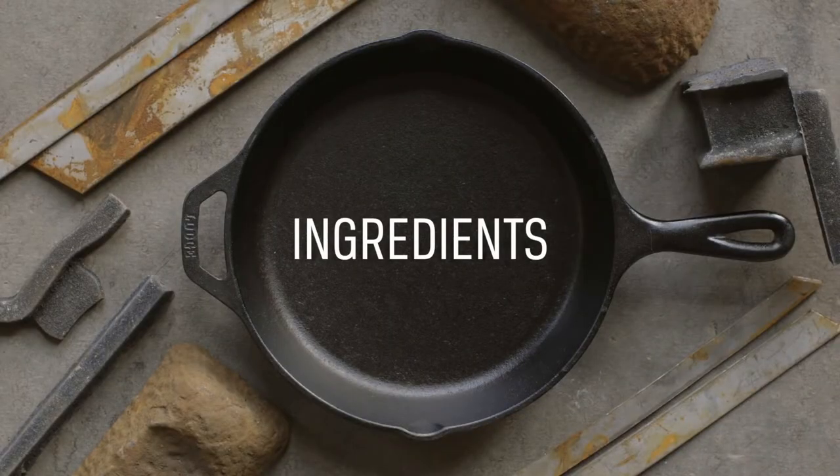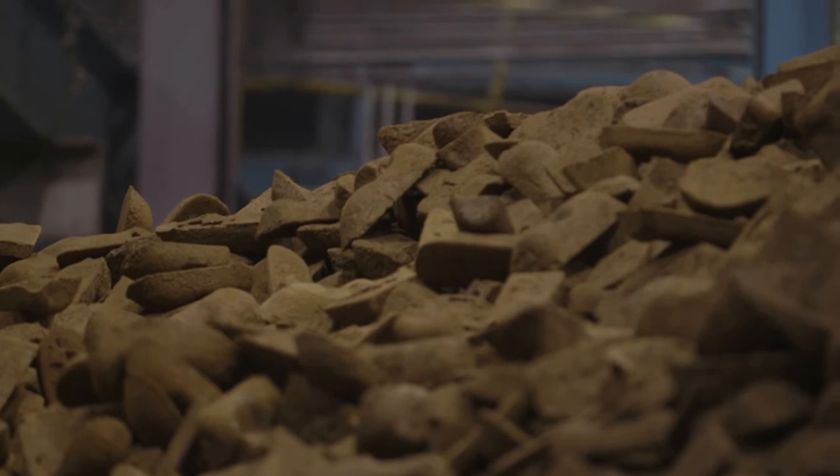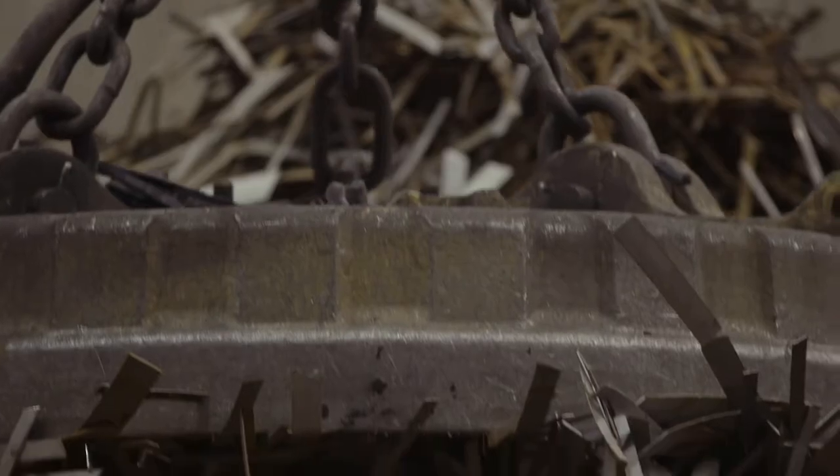A good place to start is with the ingredients. We source only the highest quality materials. We use pig iron, recycled steel, and castings from our foundry.